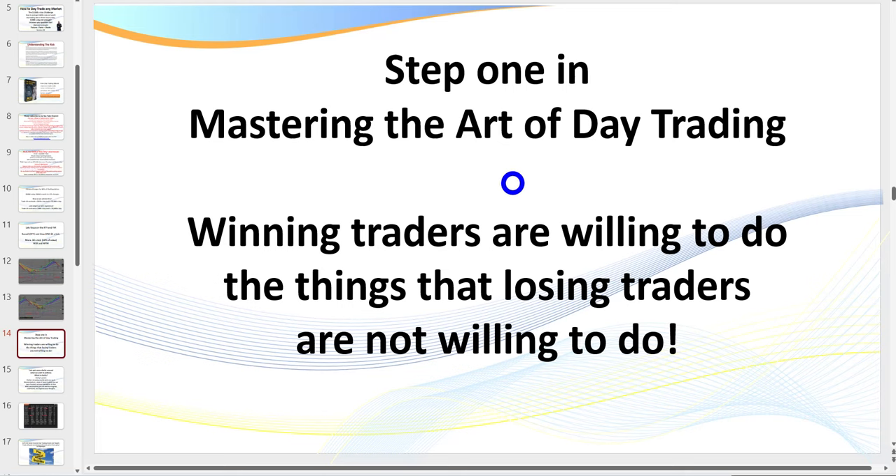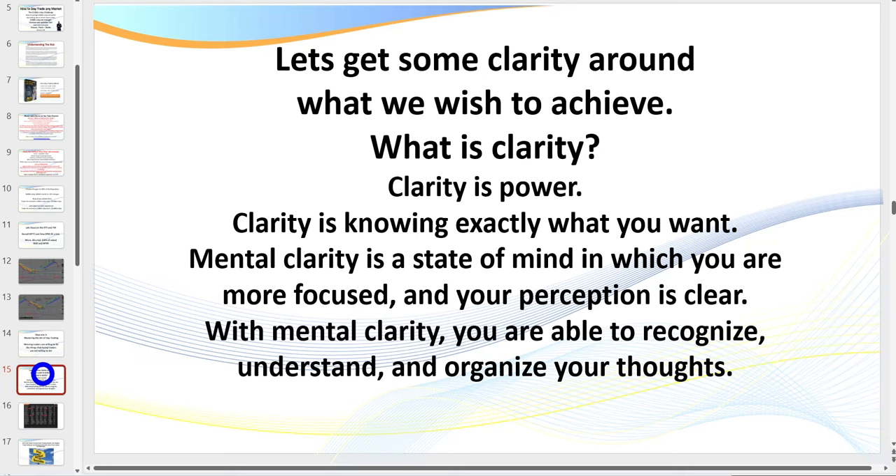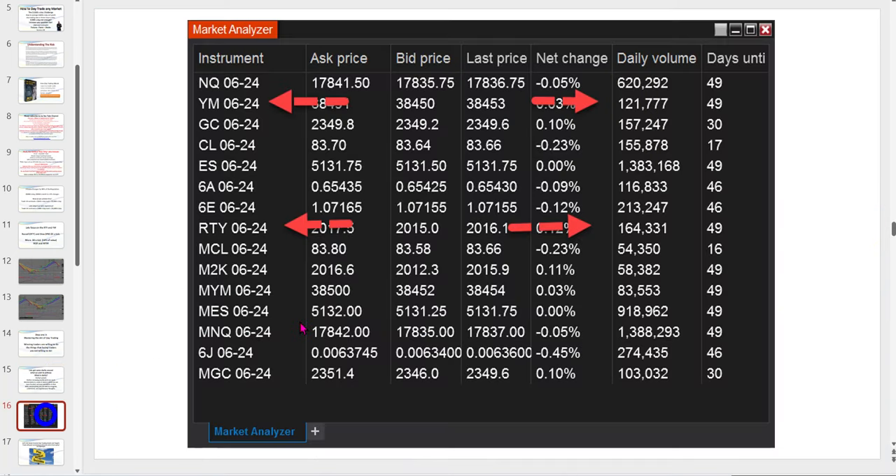Step one in mastering the art of day trading: winning traders are willing to do the things that losing traders are not willing to do. We've got to create what I call a compelling future, which is also about gaining clarity — knowing exactly what you want, setting targets and goals. When it comes to trading, clarity means: which markets are we considering, and what size accounts do we really need? Yes, there's a lot of crap on the internet saying you can day trade these markets with a thousand dollars — you can, however you're risking five to ten percent per trade.